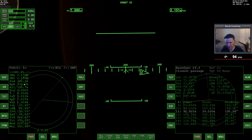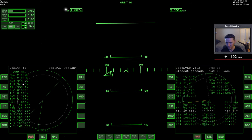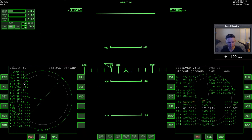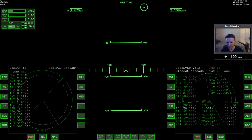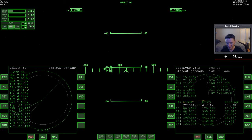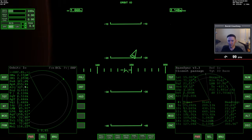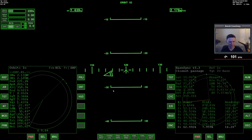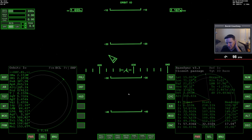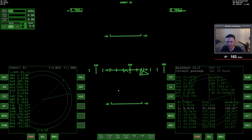Once we're in the XR2 all bets are off — hopefully the Aero Freighter doesn't crash into Io while we're inside. Our APA is gaining a little bit each time. We were at 3.18, now 3.30. Let's get closer to the time when we want to undock the XR2, then we'll end this video and move on to the next part.